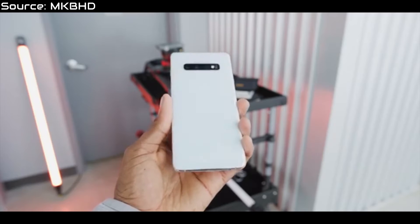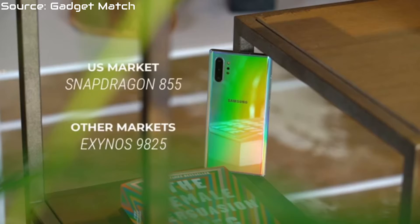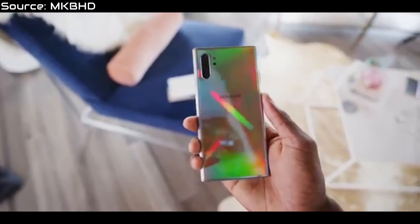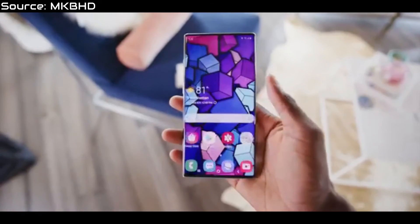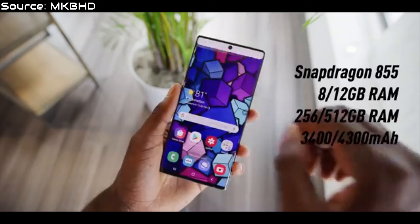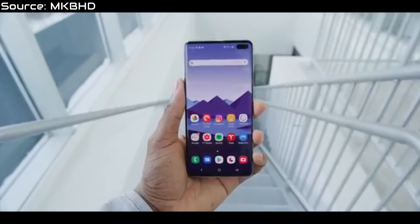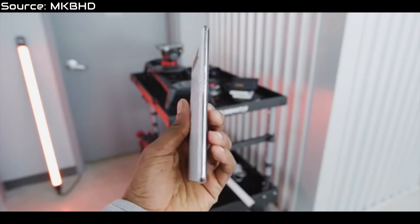Now for differences: the Samsung Galaxy Note 10 ships with a slightly different chip in some regions — the Exynos 9825, which is also a 7nm process chip like the Snapdragon 855. As for the S10, it's an Exynos 9820 chip, which is an 8nm process chip, so it's a bit slower than that of the Note 10. This doesn't apply to every market — I think it applies to the Korean market, but I'm not very sure.